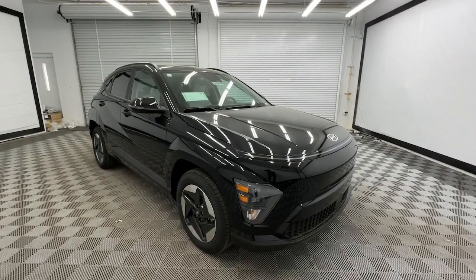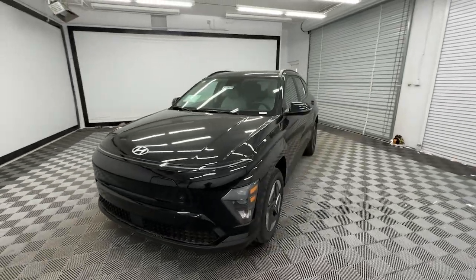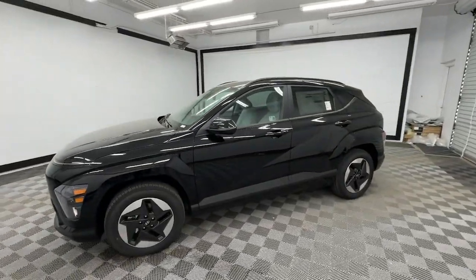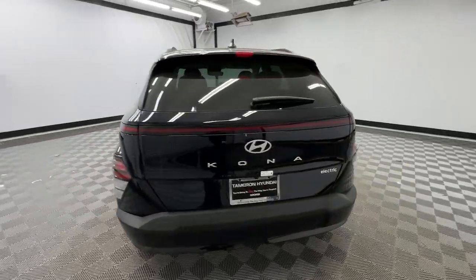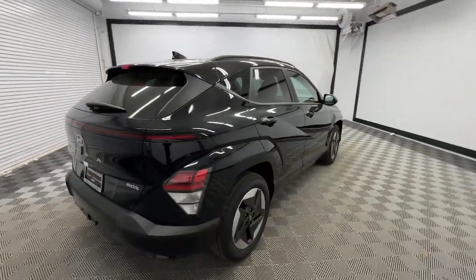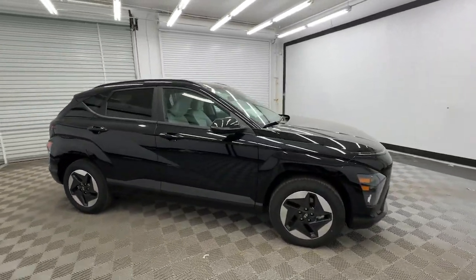Introducing the 2024 Hyundai Kona Electric. Take a closer look at this stylish and versatile Kona Electric. This future-facing subcompact crossover brings an impressive range, tech-savvy connectivity, touchscreen infotainment, a comfortable cabin, and a fresh spirit of adventure to every drive.